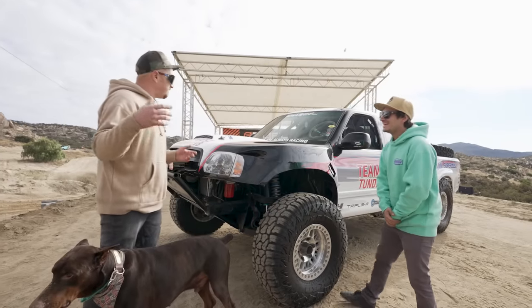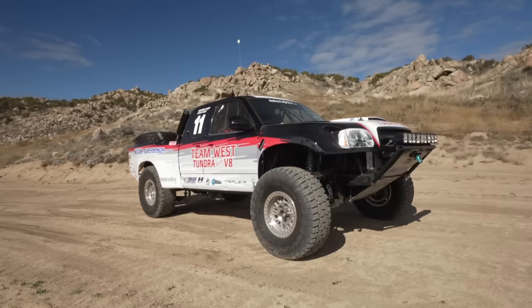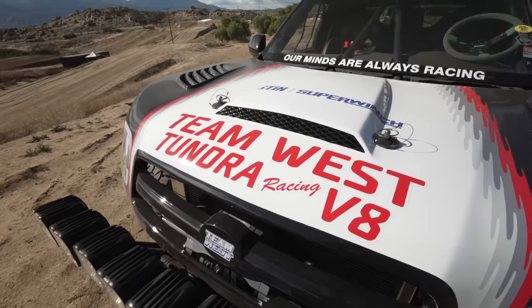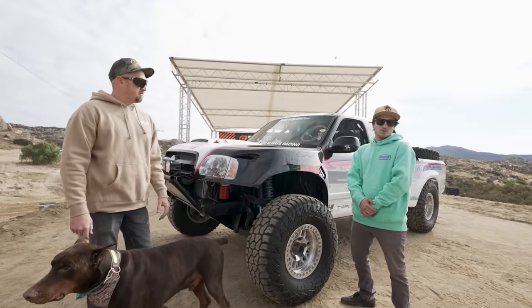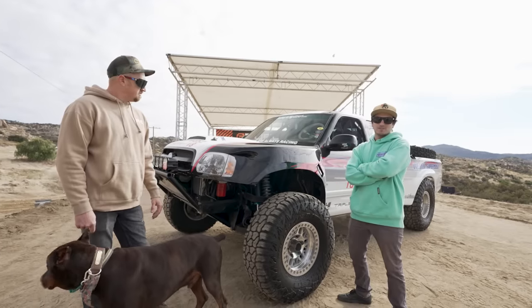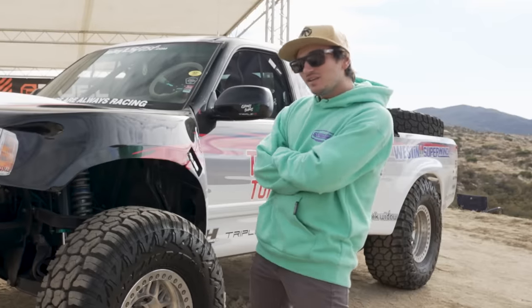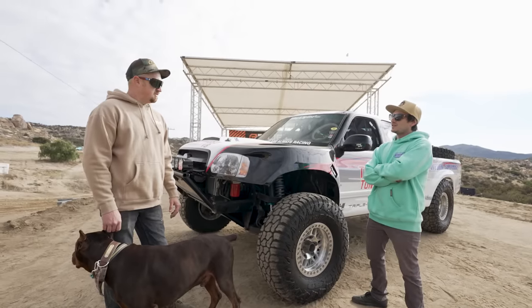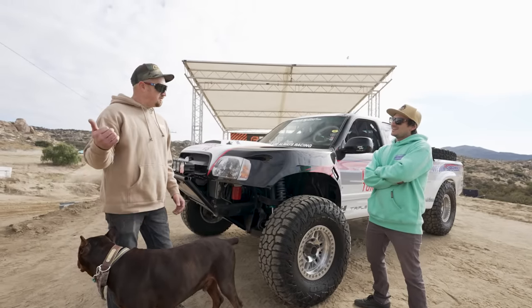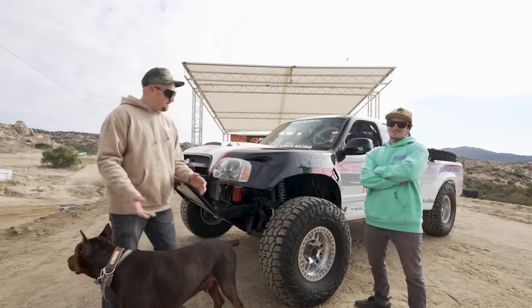I heard this thing pulling up — it sounds rowdy. So I call it an iron block LS1. It started as a 5.3 iron block truck motor, bored 30 over to a 5.7, then all forged internals. So basically a 5.7 LS1 with the iron block bottom end — makes like 650 on the engine dyno. And we've got some extra little sauce on it if we need it. I saw a couple of sprays over there warming it up. Yeah, that makes more sense.